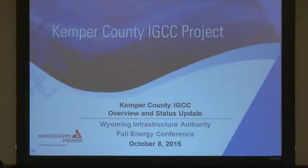I'll give you guys a kind of an overview of the Kemper County project. You've probably heard some of it, but I'll give you a little overview of how things work, some project statistics, and then move on into the update so you can see where we are right now.